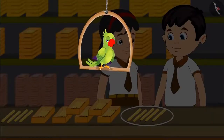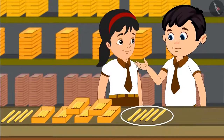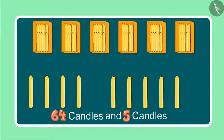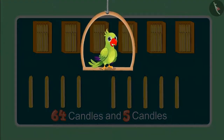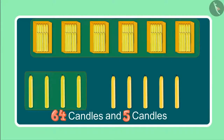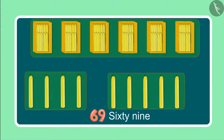A little later, Chotu and Pinky found some more candles there. Come let us see what they are doing now. Oh look Pinky, some more candles! Yes Chotu, let us count these also. Earlier we had a total of 64 candles and now we have 5 more. Do you know how many candles have Chotu and Pinky seen so far? After 64 candles, it will be 65, 66, 67, 68, 69. So these are now 69 candles.